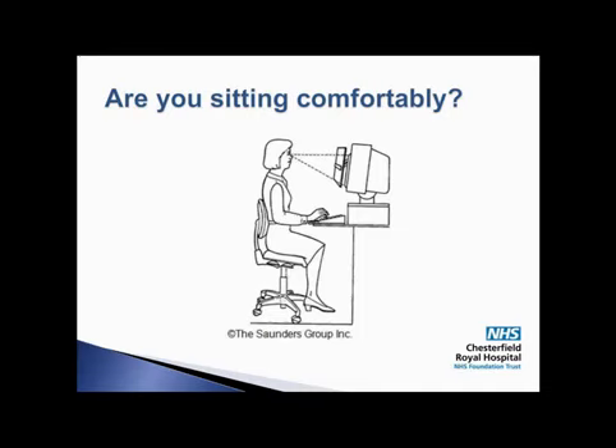Sitting with proper posture is one of the best things you can do to prevent back and neck problems. As shown in the picture, the top of your computer screen should be level with your eyes and about an arm's length away from you. Adjust your work surface so that you can relax your shoulders and keep your elbows at 90 degrees.